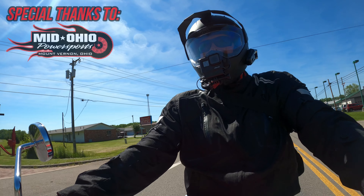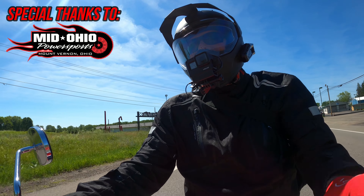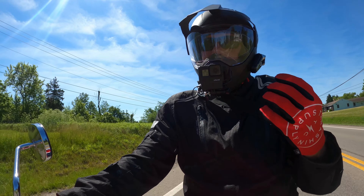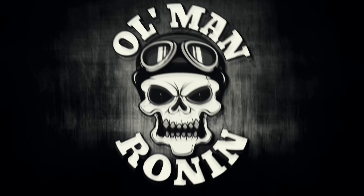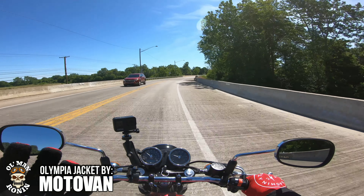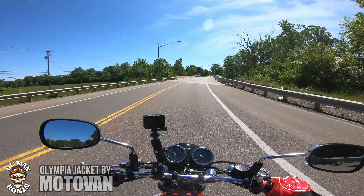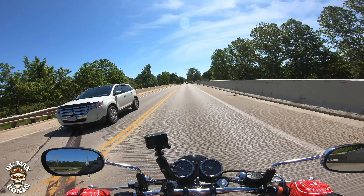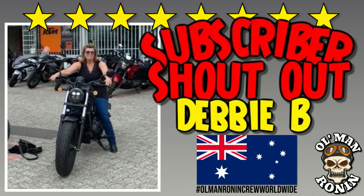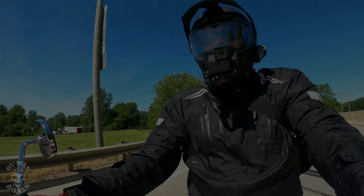Well, guess what — we're on it now. This is a bike I've been wanting to ride for the past two or three years, maybe longer, and I haven't had the opportunity until today. What's up riders, old man Ronin here, and welcome back to the channel. We're on a Kawasaki W800 and we're going to do a first ride reaction right now, so stay tuned.